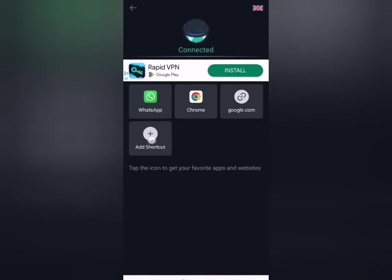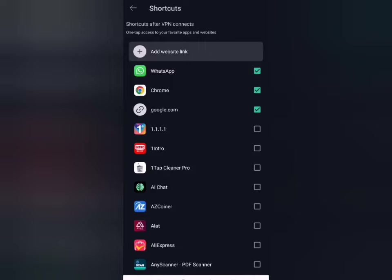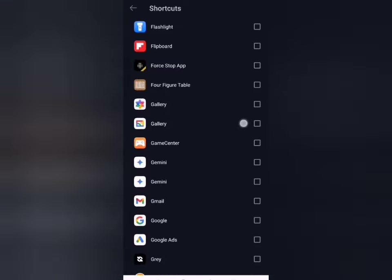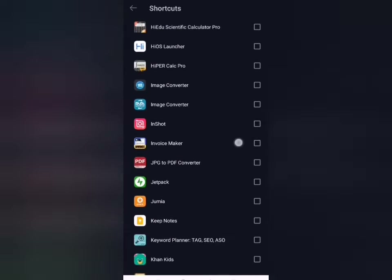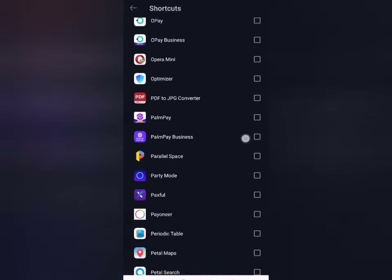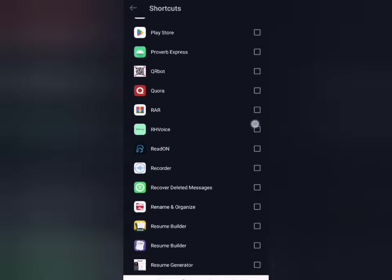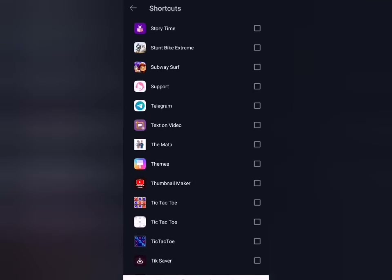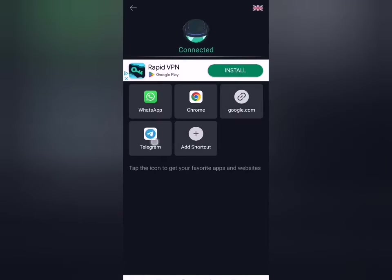I'm going to be adding Telegram to my shortcuts as well. I'll look for Telegram among the list. This will allow Telegram to force itself to use this particular VPN, so it won't operate outside of this VPN. It has been added. I just click on the back button — you can see I have Telegram here already.